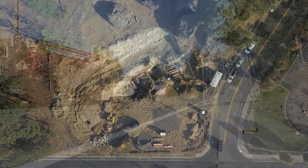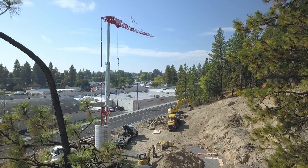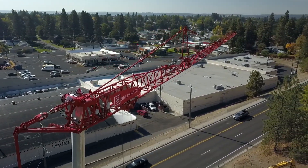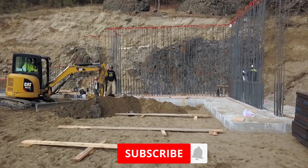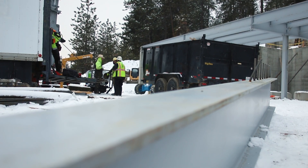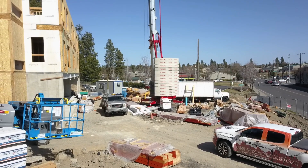We brought the crane in just prior to starting the footings and foundation, and we used it to lift gangs of form panels. We used it to move rebar on the site. We've got four stories of wood frame construction above the concrete, so once we got the foundation in, we set the lower level steel and then it was conventional wood frame construction from there.